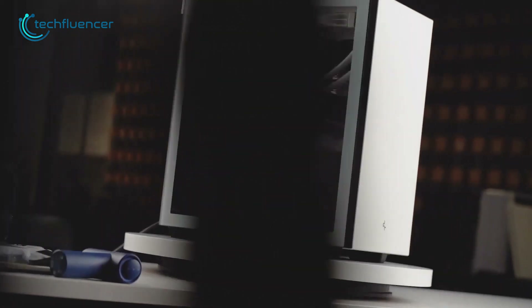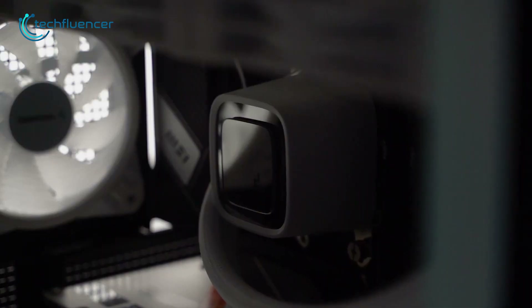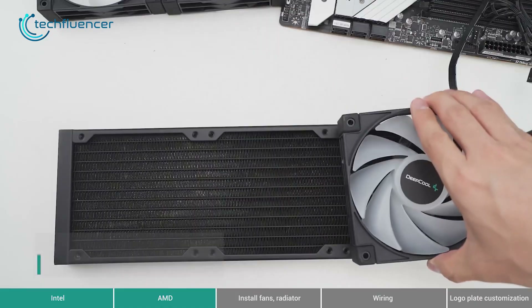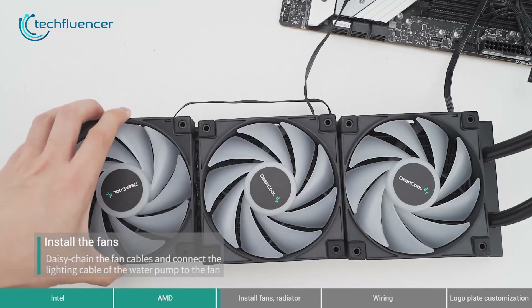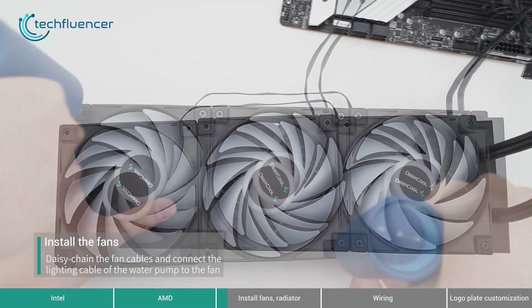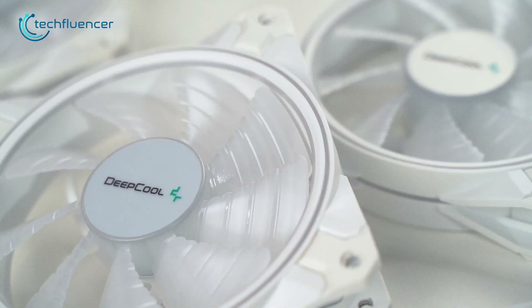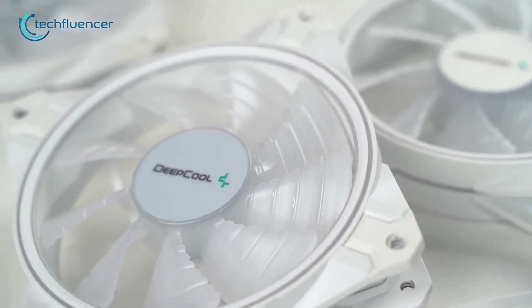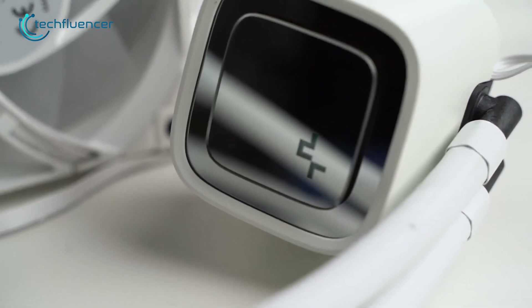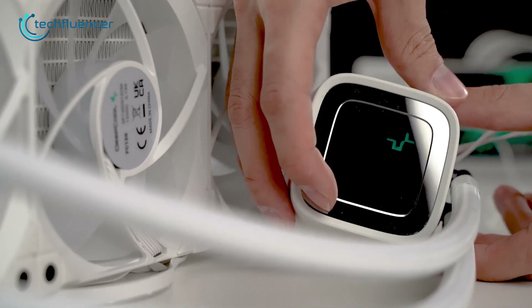In terms of cooling performance, the LS720 delivers impressive results for its price range. It keeps CPU temperatures low even under heavy loads and overclocked scenarios. The included PWM fan operates quietly, generating noise levels of around 32.9 weighted decibels at maximum speeds. Simply put, the DeepCool Liquid Cooler LS720 is a solid budget-friendly option for those looking for an AIO for the 7950X3D without spending a fortune.